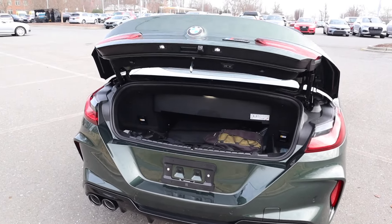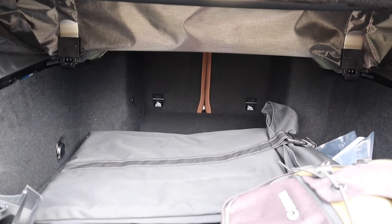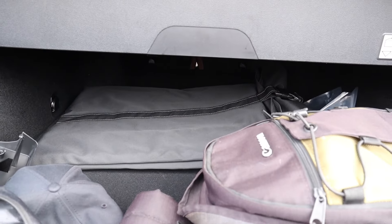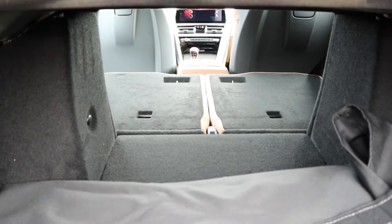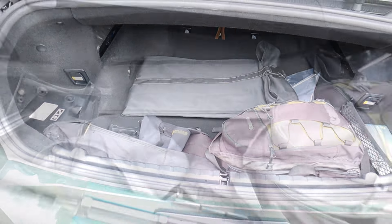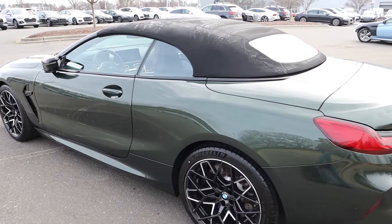You can also use the key fob to open up the power trunk. With the top up you can fold the partition up out of the way to give yourself a lot more interior space. It has a lockout so if you try to put the top down without this folded, it won't let you. With the top down space is limited, but you can also fold down the individual rear seats using controls on each side. With the back seats down and the partition out of the way you get a lot more usable space. For a convertible it seems very practical.